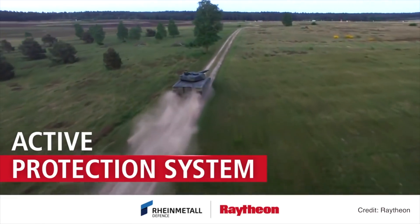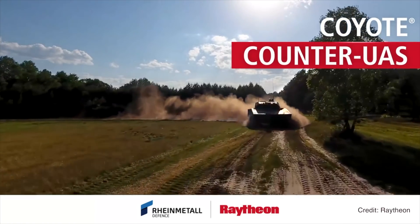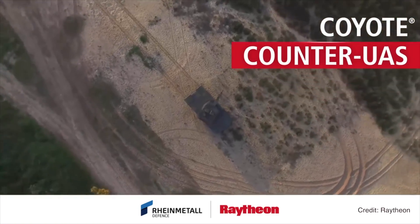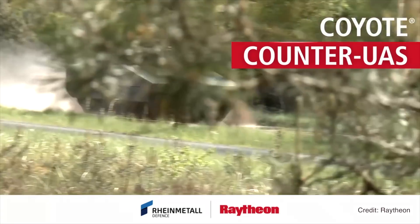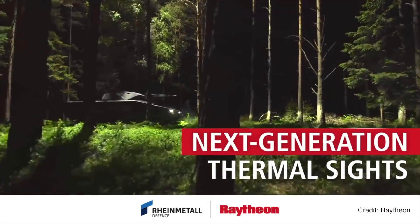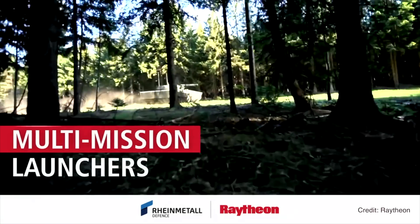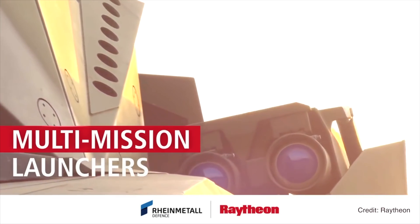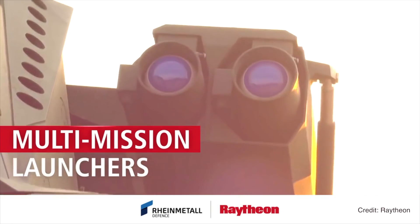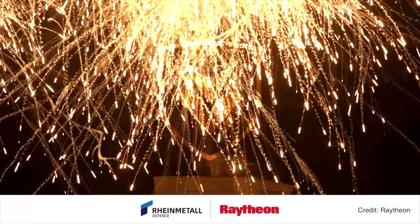We have tons of experience. We've been working on integrating the sights for the last several decades onto these vehicles, as well as some of these other systems, and that's what we'll be bringing to the partnership along with Rheinmetall's capability. A third-gen sight will give you the ability to acquire and track targets under almost all weather conditions — that is one of the key capabilities, being able to perform at exceptional levels out on a dirty battlefield.